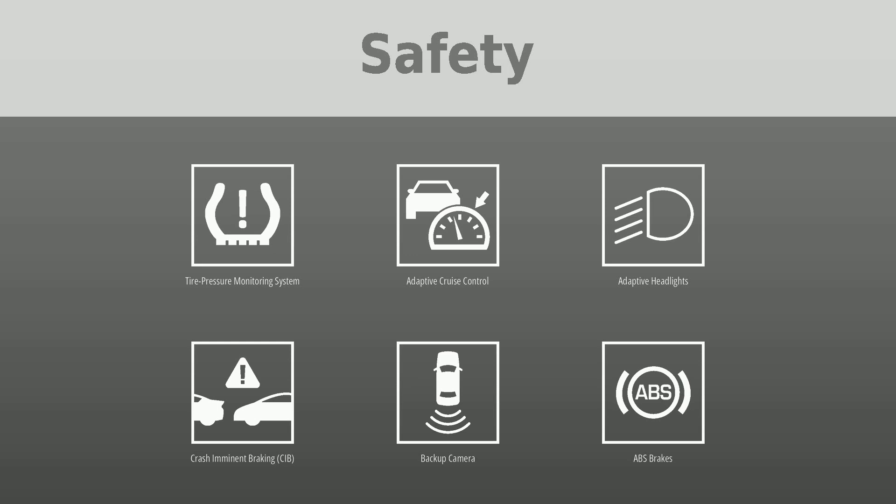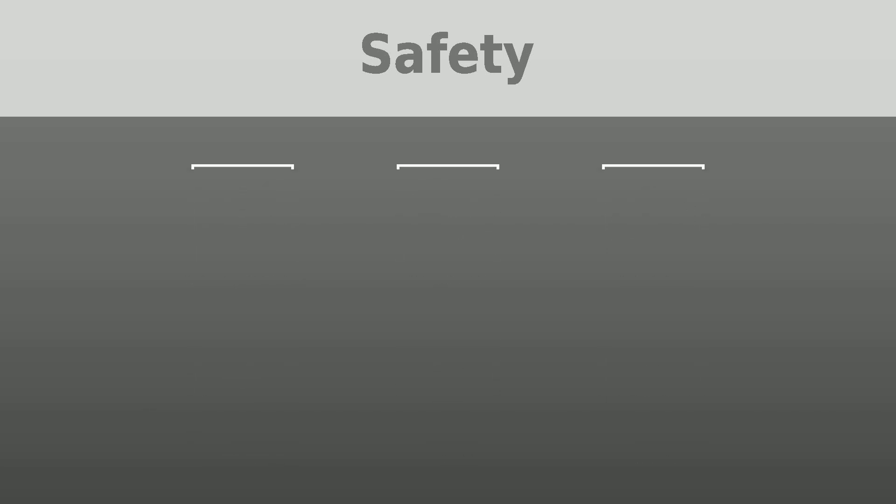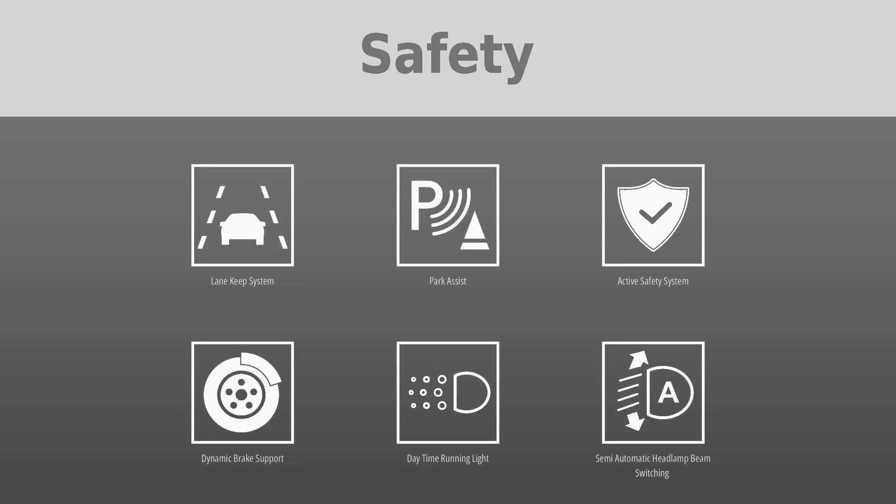Lane keep system, park assist, active safety system, dynamic brake support, daytime running lights, semi-automatic headlamp beam switching, adaptive driving beam, and parking sensors.